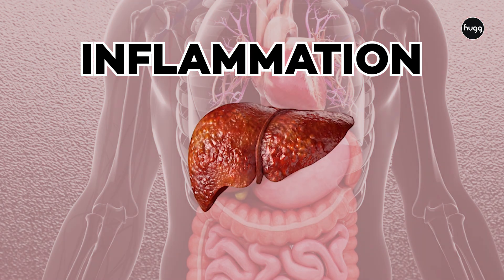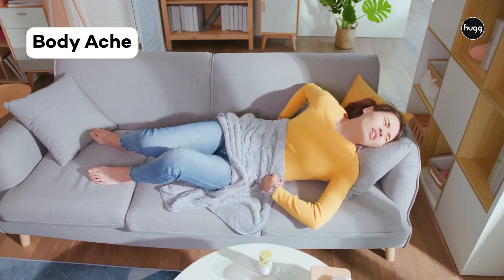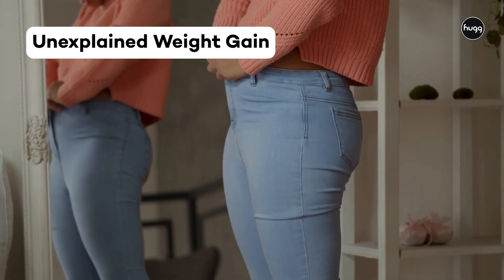Most people don't realize they have inflammation until it's just too late. Signs like brain fog, joint pain, body ache, bloating, unexplained weight gain, slow healing — all these are signs that your body is inflamed.